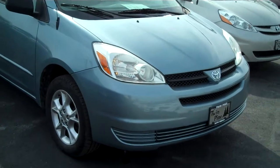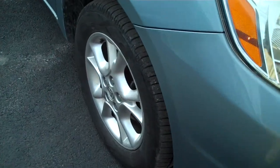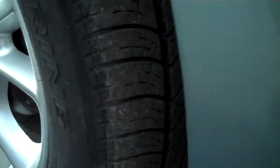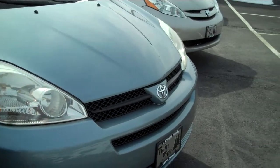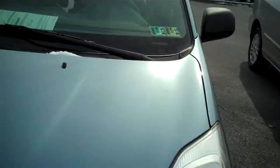As you can see, it has halogen headlights, a six-cylinder engine, and alloy wheels with plenty of tread left on the tires.